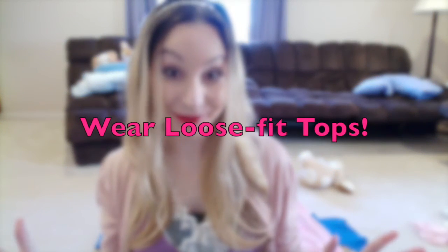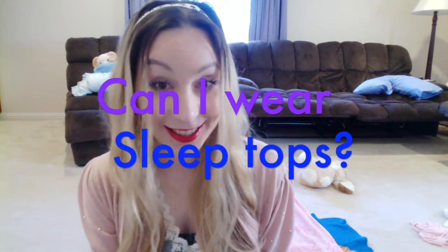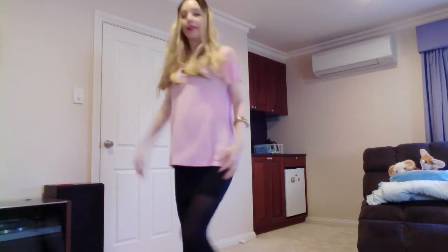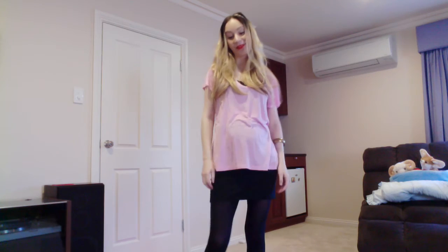Another no-brainer for pregnancy is just wear baggy tops. A lot of my tops aren't that baggy, so I had to be creative and I thought — what about some of my cute pyjama tops? Could I get away wearing them as tops during the day? And yeah, I've got a couple of pyjama tops that actually look alright during the day. Here's an example of one of my loose pyjama tops that I used to just sleep in, and now sometimes I'll actually wear this top out because it's just nice, comfy and pink.